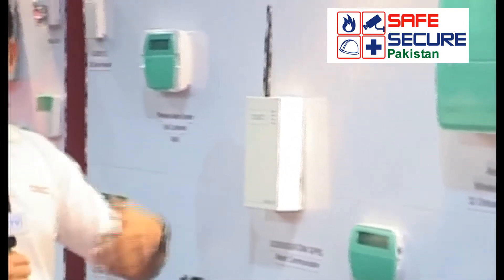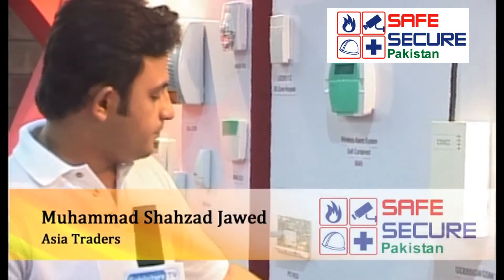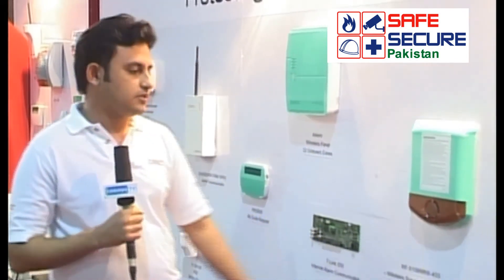After that we have some GSM alarm communicators. Basically it is a telephone-based product, and for redundancy this is the product we have — the DSC GSM alarm communicator. This is our hardware product — hardware motion sensor. These are the window contacts we have. These are the wireless receiver and key fobs.